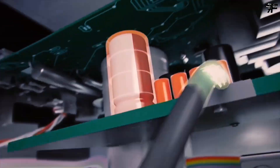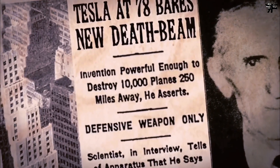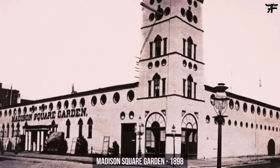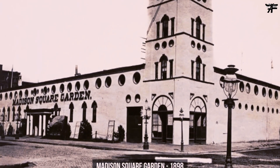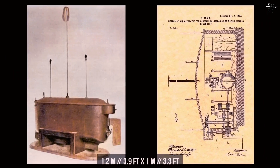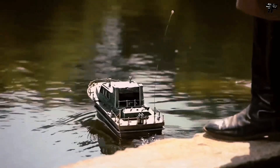We hope you enjoyed this video and learned something new about the U.S. Navy's test of Tesla's laser weapon system. If you have any questions or comments, please leave them below. Don't forget to like, share and subscribe for more videos like this one. Thank you for watching and see you next time.